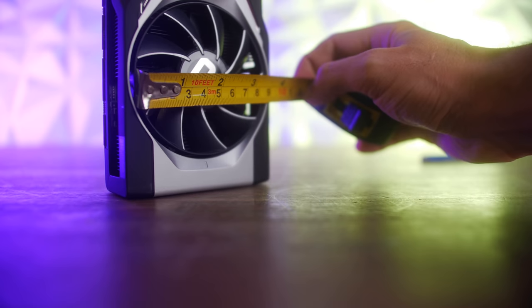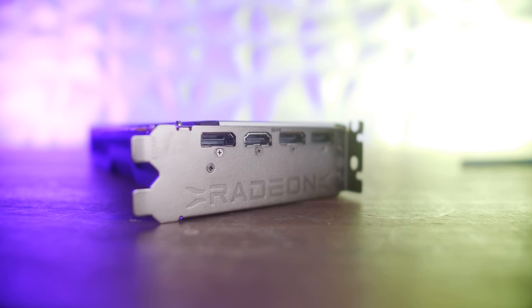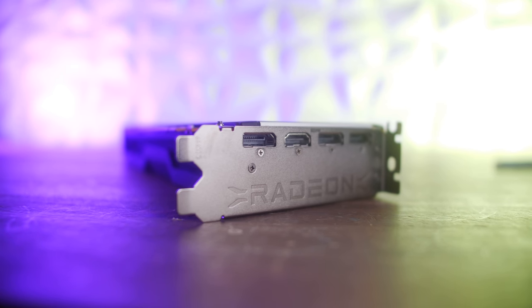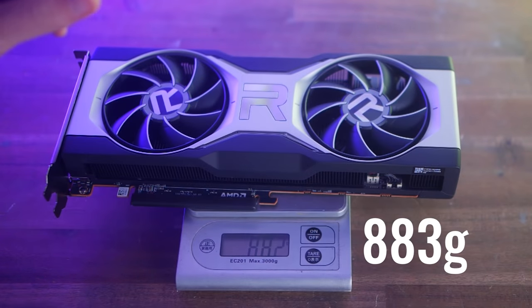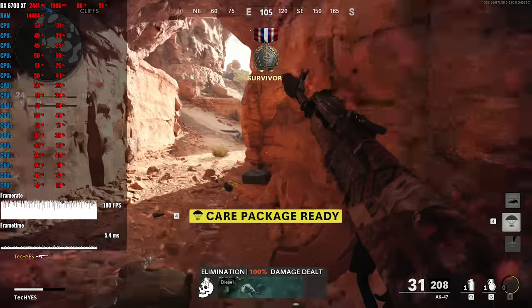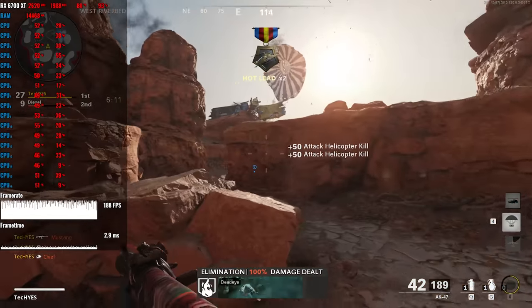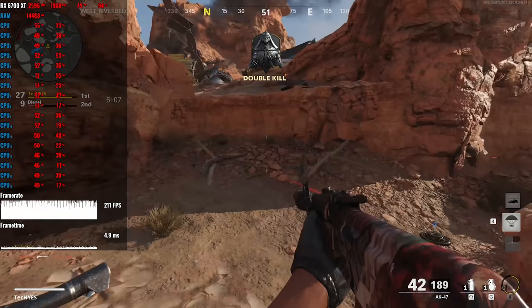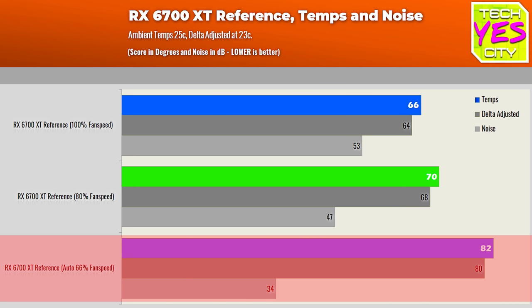This card features 285mm fans. You'll require a PCIe 8-pin plus 6-pin connector. On the back you get three DisplayPort outputs and an HDMI 2.1 output supporting 4K 120Hz at 10-bit. The dimensions are 268mm × 111mm × 40mm, weighing just under 900 grams. In terms of temperatures and noise, the 6700 XT reference card — I'll say it straight — is a mediocre design this time around. Out of the box, noise levels are very good but temperatures went quite high, reaching 82°C at 25°C ambient.